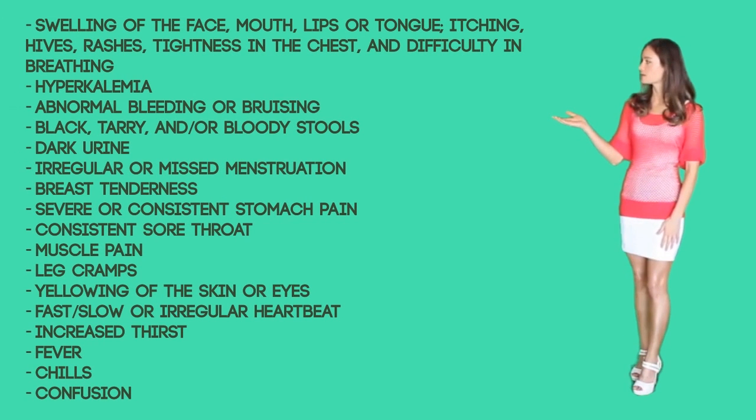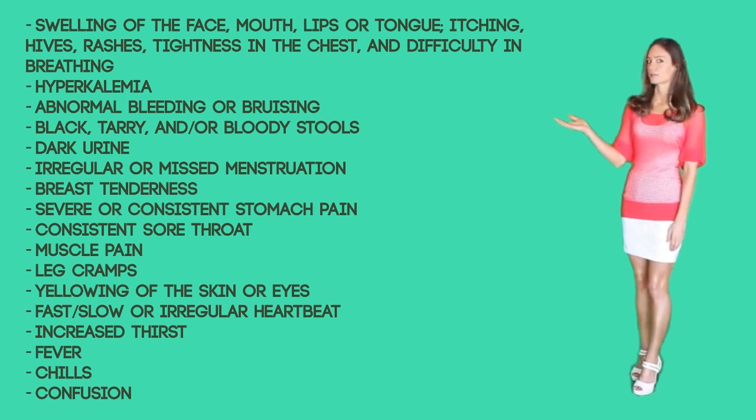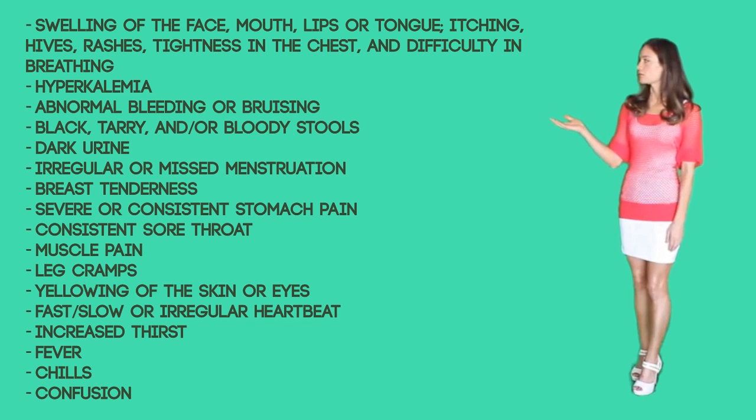Serious side effects include swelling of the face, mouth, lips, or tongue, itching, rash, tightness in the chest, and difficulty breathing, hyperkalemia, abnormal bleeding or bruising, black tarry stools, dark urine, irregular or missed heartbeat, breast tenderness, severe or constant stomach pain, constant sore throat, muscle pain, leg cramps, yellowing of the skin or eyes, fast, slow, or irregular heartbeat, increased thirst, chills, fever, and confusion.